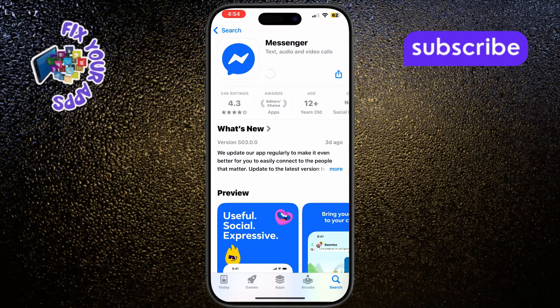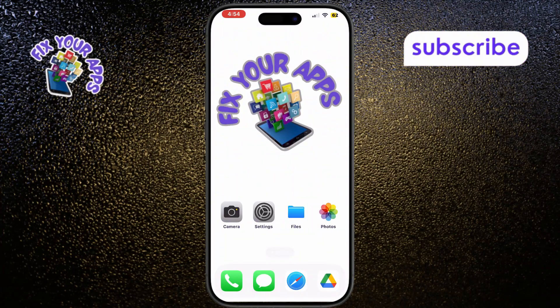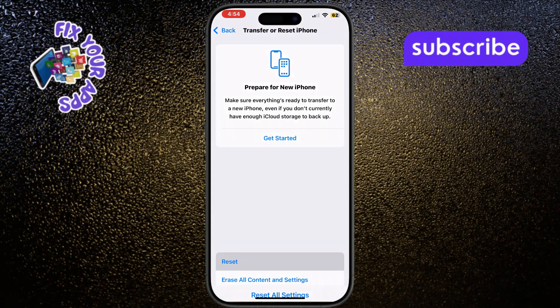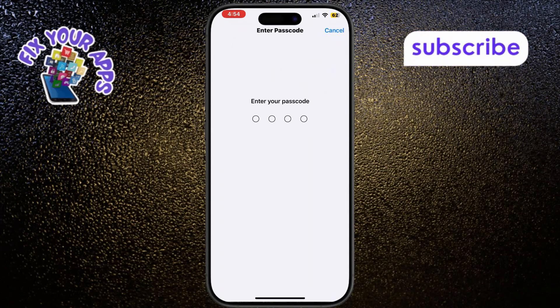If you're still having problems, reset your network settings. Go to Settings, then General, select Transfer or Reset iPhone, tap Reset, and choose Reset Network Settings. This will clear any problematic network configurations.